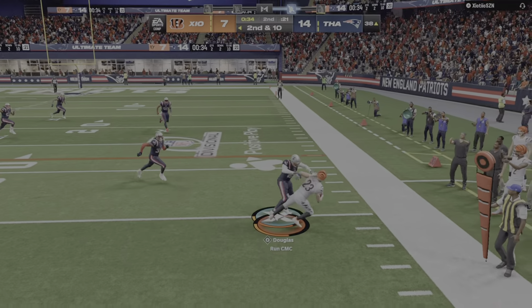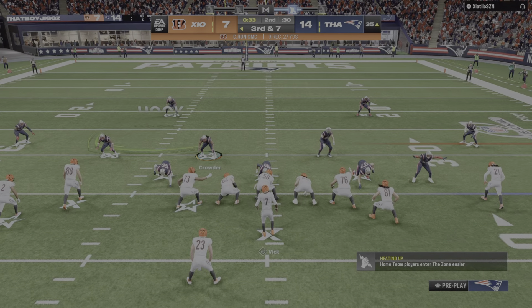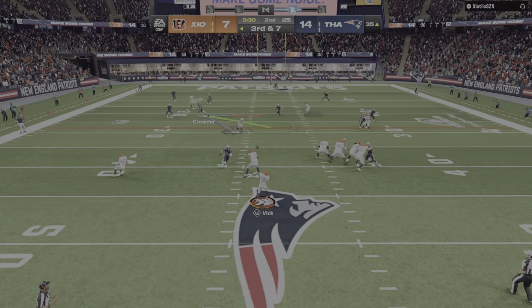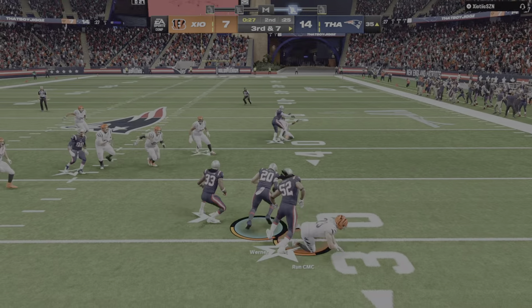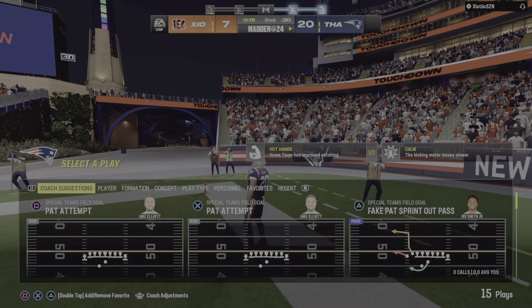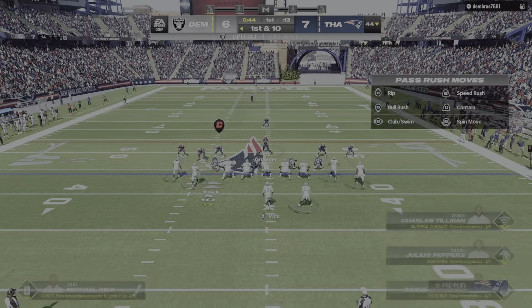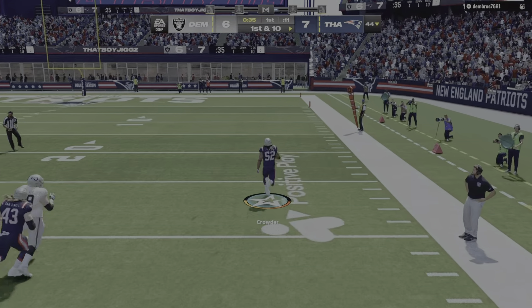Vick on second down — down the right side, it's McCaffrey. Now the Bengals are going to use the first of their timeouts as the clock stops with 33 seconds to go in the first half. On third down, Vick — and his early struggles continue. Here's another one intercepted — picked off by Pete Werner — and he takes this one back into the end zone. The Patriot defense has a touchdown. Here we go — it's a gain of 23 yards. First down. Vick to the air again — this time for Smith, and it's intercepted.